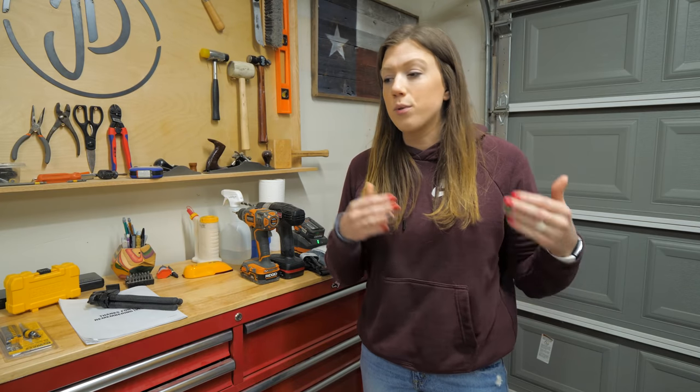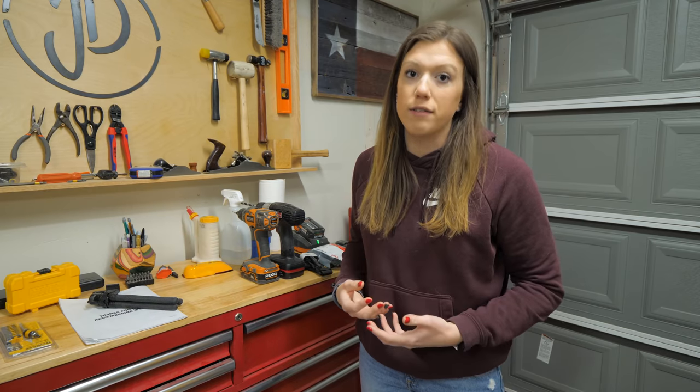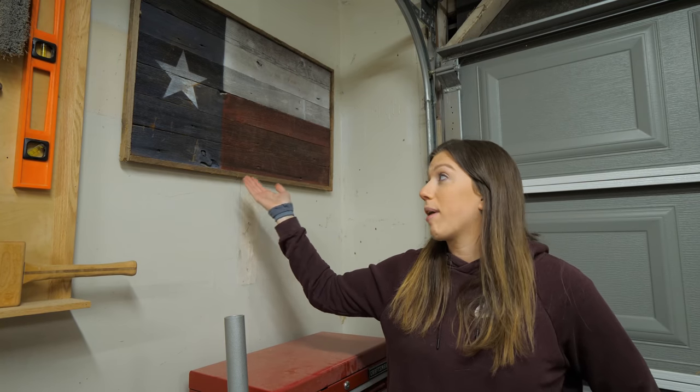When you transition from a hobby to a business, you start to realize that your time is worth more than trying to save money by building it yourself.